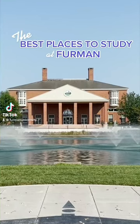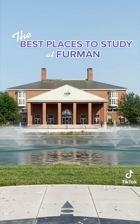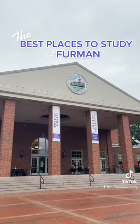One of the best places to study on Furman's campus is undoubtedly the Duke Library, but sometimes a change of scenery can be just what you need. Here's some of our favorite places to study on campus.